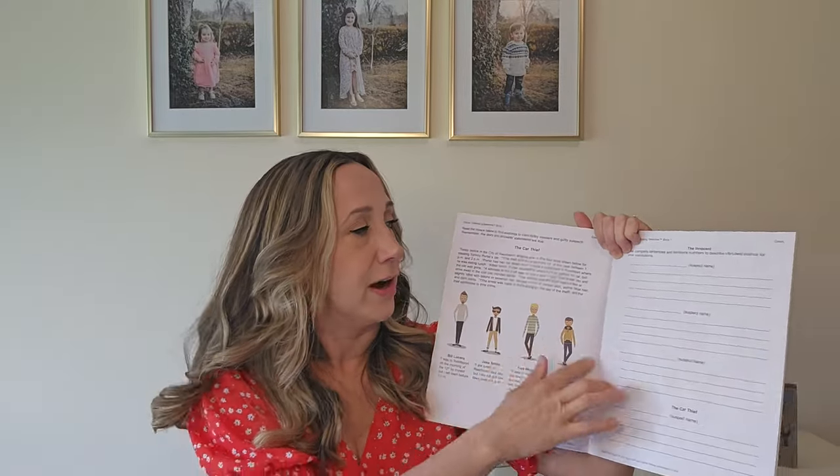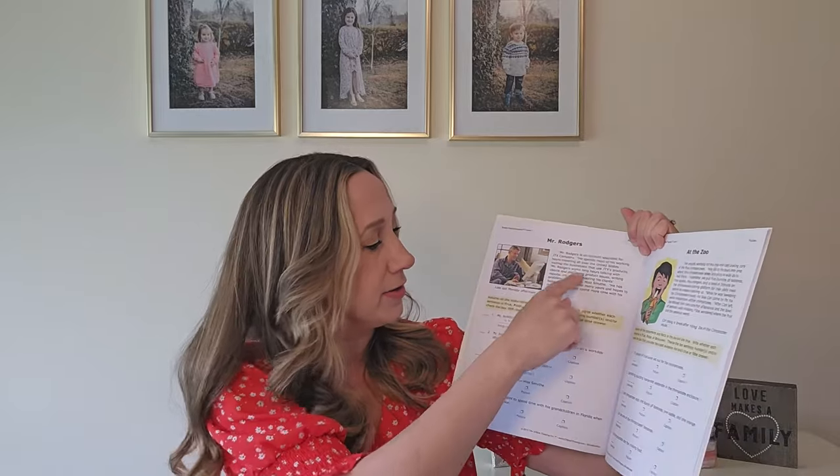My favorite that we've been doing is Critical Thinking Detective — I absolutely love this. You get a little story about what happened, four suspects and their statements, and you have to determine who did it based on all the information given. We've had so much fun with this one. Then we've got Smarty Pants Puzzles Level One — a bunch of little stories where you answer true or false questions based on what you read.